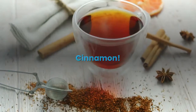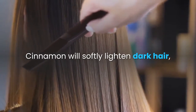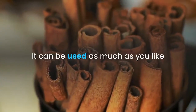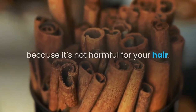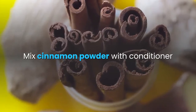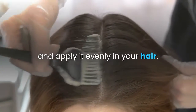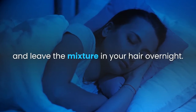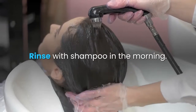Cinnamon will softly lighten dark hair without the worry of a brassy or orange tone. It can be used as much as you like, because it's not harmful for your hair. Mix cinnamon powder with conditioner and apply it evenly in your hair. Put on a shower cap and leave the mixture in your hair overnight. Rinse with shampoo in the morning.